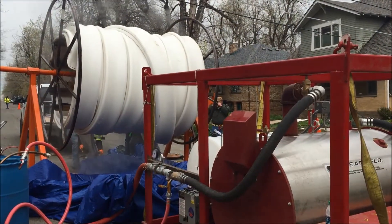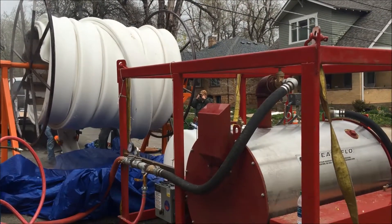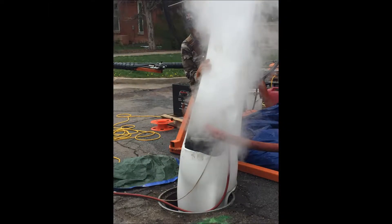Once the pipe is softened, it is removed from the reel and installed in the damaged pipe using a winch system. The PVC liner is then inflated with steam and air to form in place, and then hardens as it cools.